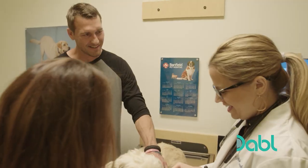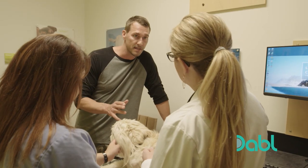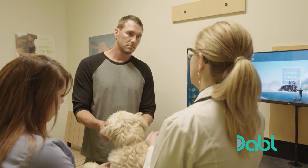Brandon introduces Nikki to Dr. Nardi, explaining that when she was picked up on the streets she was covered in ticks. Although the shelter treated it, Brandon is concerned about long-lasting effects and wants a second opinion. Dr. Nardi agrees to check her coat during the exam and also recommends a heartworm test, which additionally screens for three tick-borne illnesses: Lyme disease, ehrlichia, and anaplasma. If any results are positive, further testing can be done.